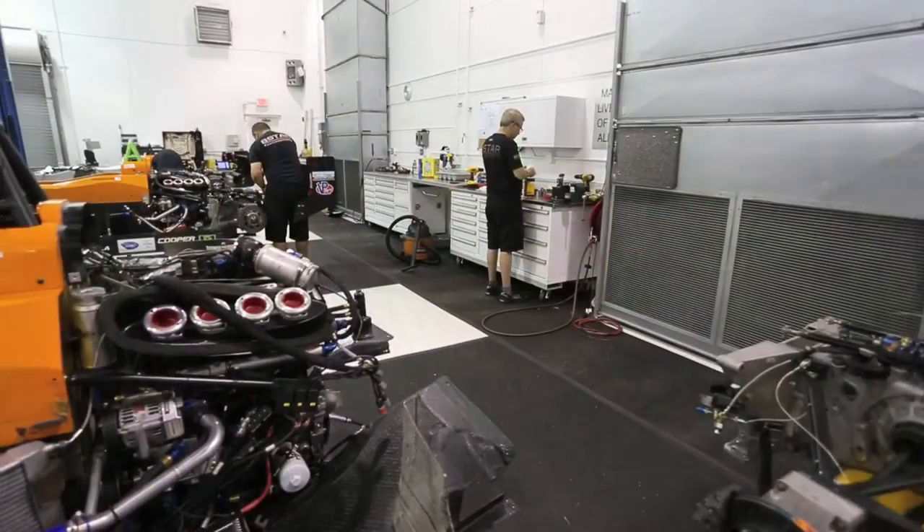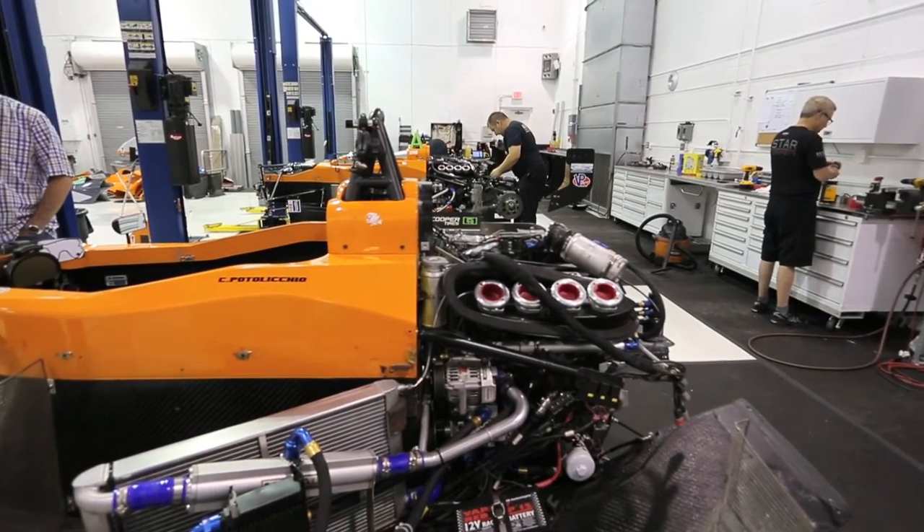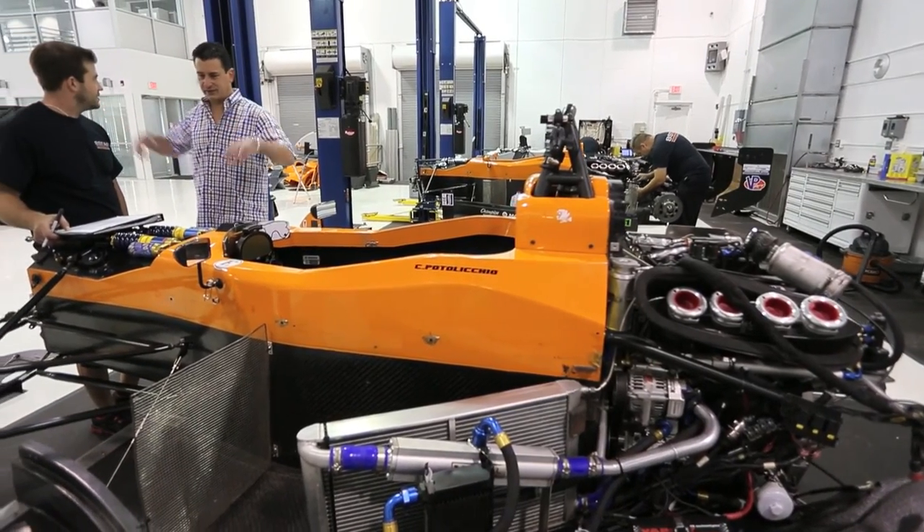Sports car racing doesn't have a ladder system like the Rotor Indy will have with all the Formula Open Wheel cars. We chose the IMSA Lights as the feeder series. It's an amazing car — carbon fiber tub, a safe car. It's fast and it teaches all the kids to deal with the downforce.